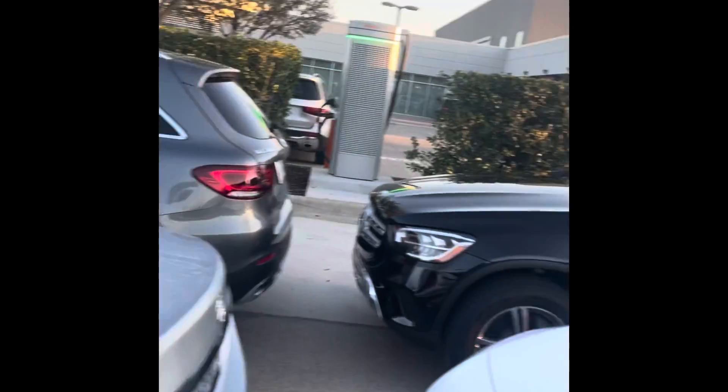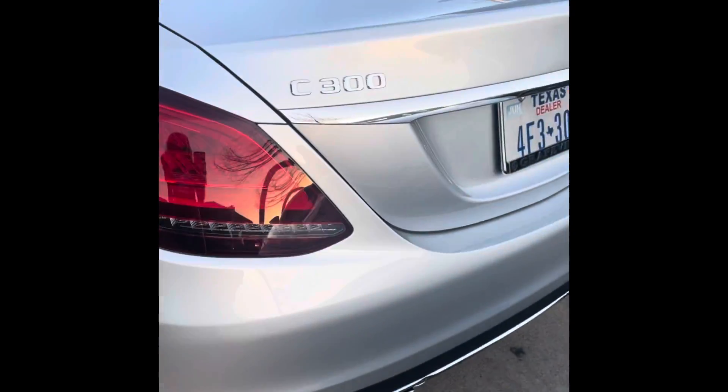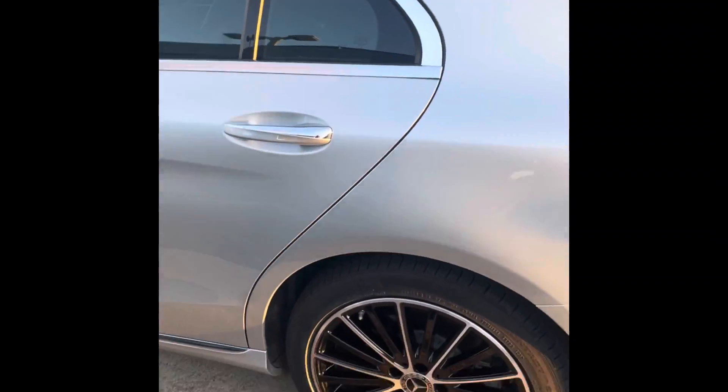The C300 — a little bit of a different video. This is one of the dealership's loaner cars, as you can see it's in the lot with other loaner cars. It is locked, so we won't be doing an interior, but we will just do a little walk-around here.